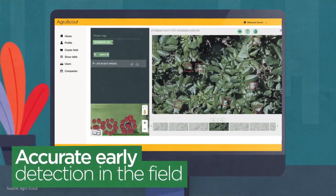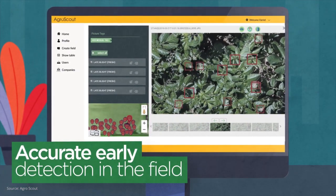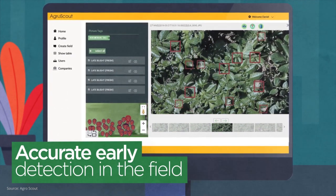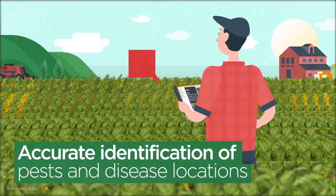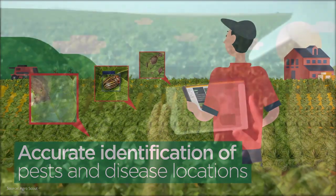Leveraging visual recognition, big data, and artificial intelligence, the AgroScout algorithm filters out abnormalities and matches them to its disease and pest image database. After professional evaluation, a report of infected locations with GPS-tagged images is sent to the grower's phone or handheld device.